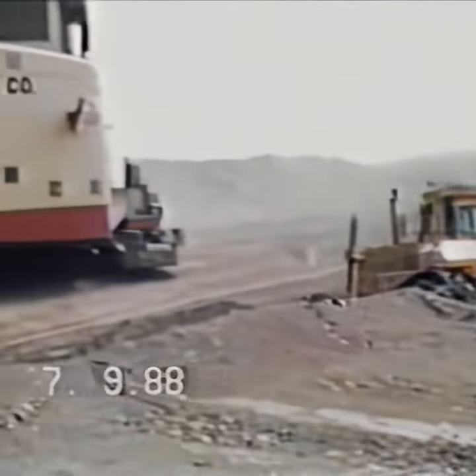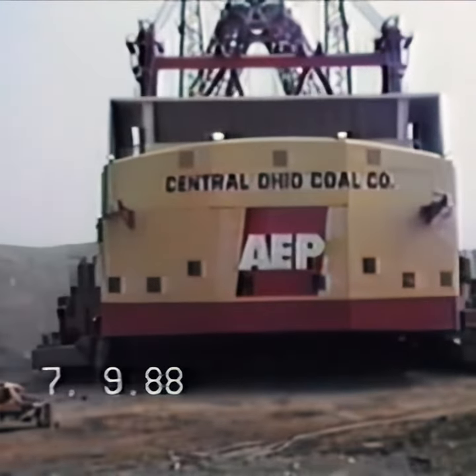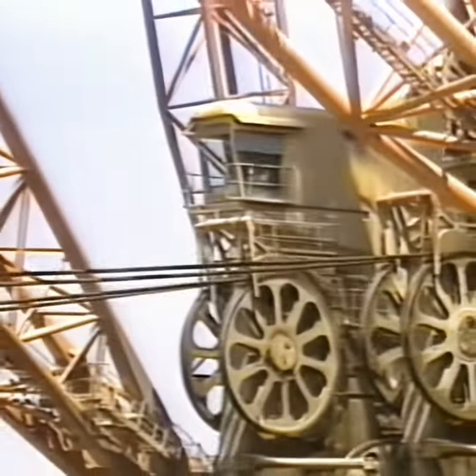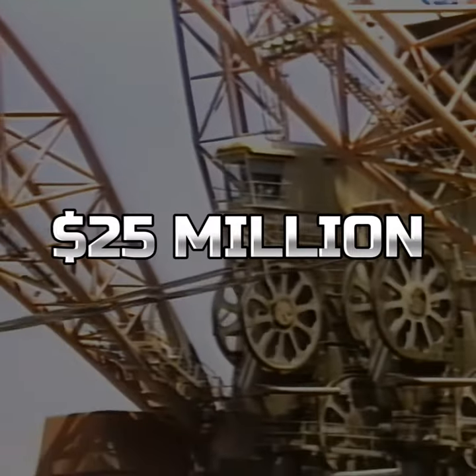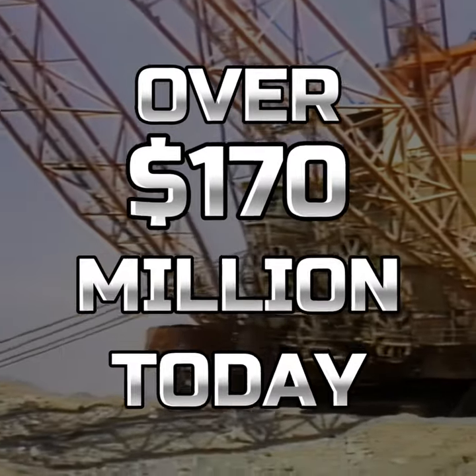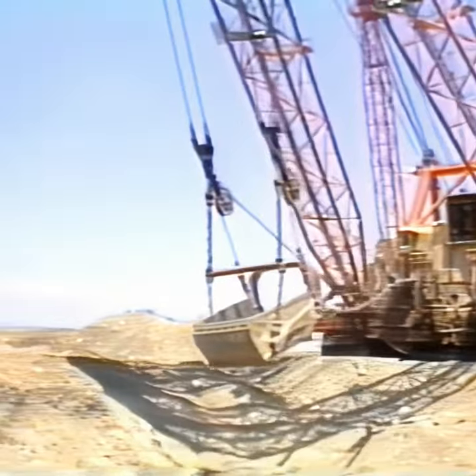Commissioned by the Central Ohio Coal Company, Big Muskie was built in 1969 by the Bucyrus-Erie Company. With a price tag of $25 million — a figure that inflates to over $170 million today — it was a bold investment in the future of large-scale mining operations.